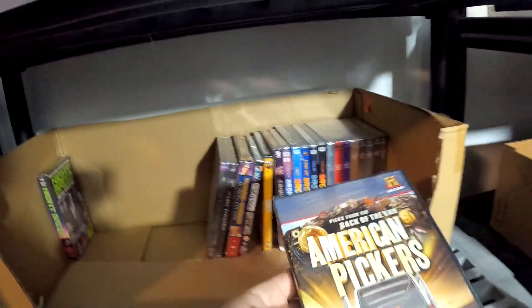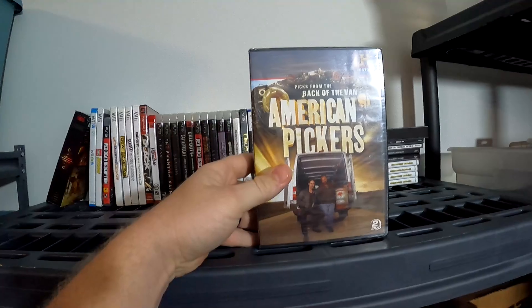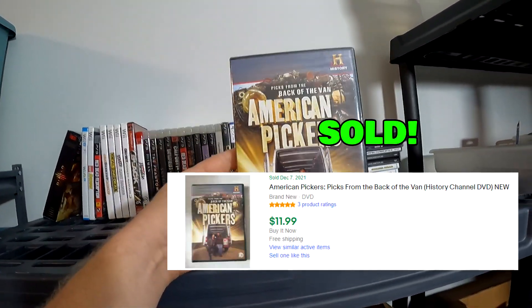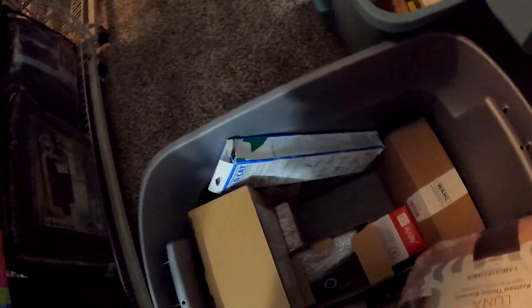Over here with the DVDs, we sold this American Pickers brand new sealed — actually from the diecast car storage unit. Sold pretty quick, probably within about a week. This right here sold for $11.99 with free shipping.